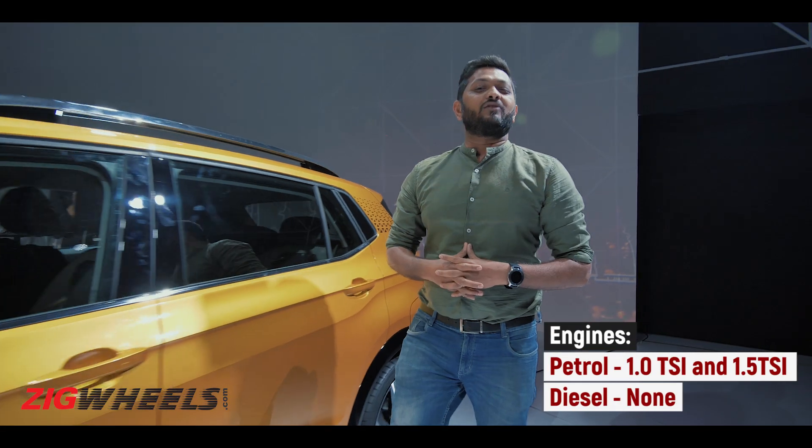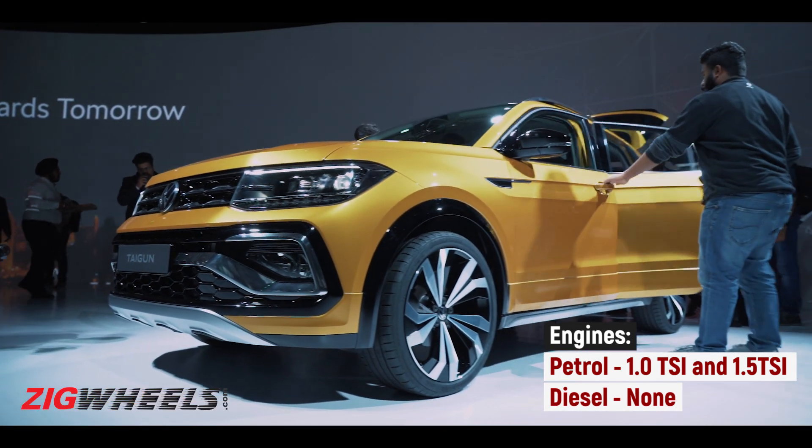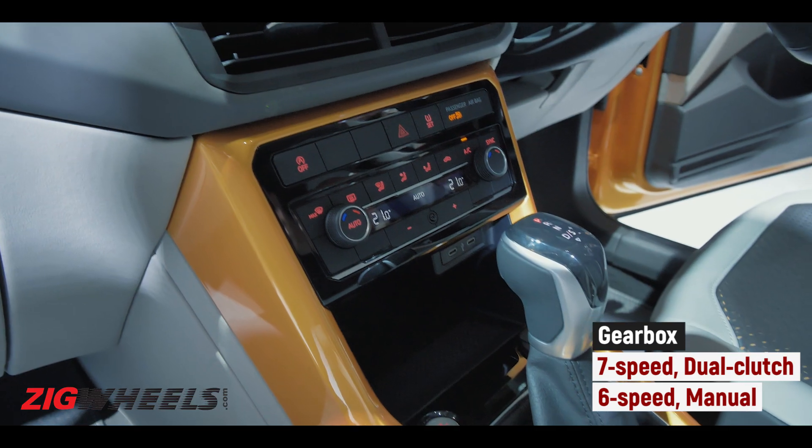In terms of engines, this car will come with two petrol options: a 1-litre and a 1.5-litre turbo petrol. In terms of gearboxes, it will get a manual and a DSG option.